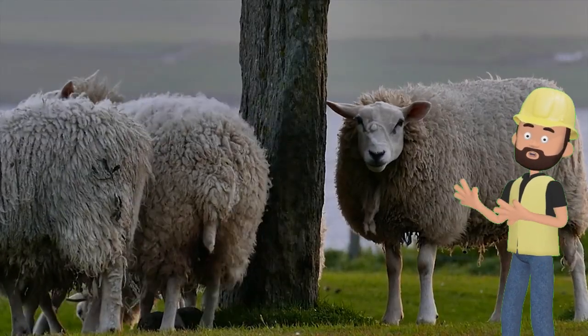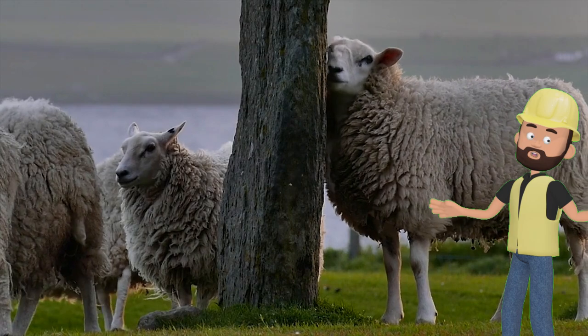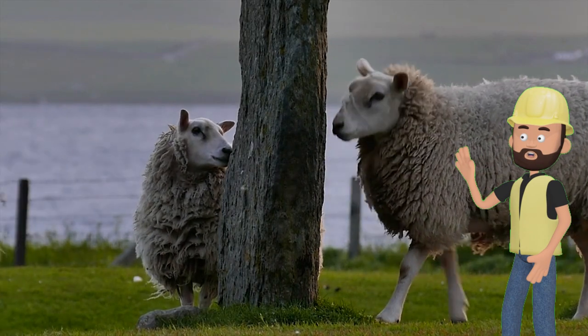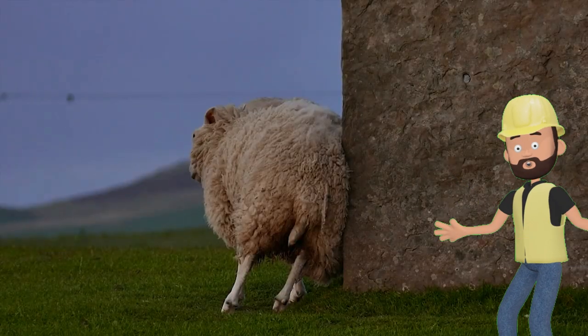Wow, we've learned about some fantastic farm animals today — cows, chickens, pigs, ducks, horses, and sheep. They all have special jobs on the farm and make our lives better. Remember, these animals need love and care from farmers and all of us. So the next time you visit a farm or see them in a book, you'll know all about them.